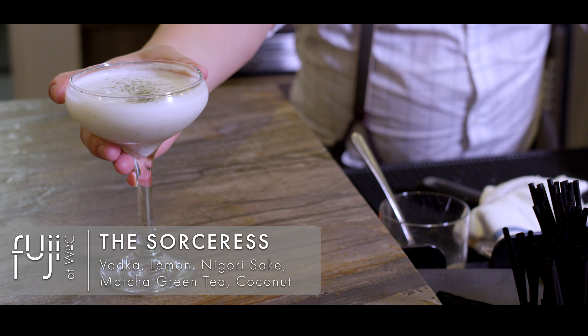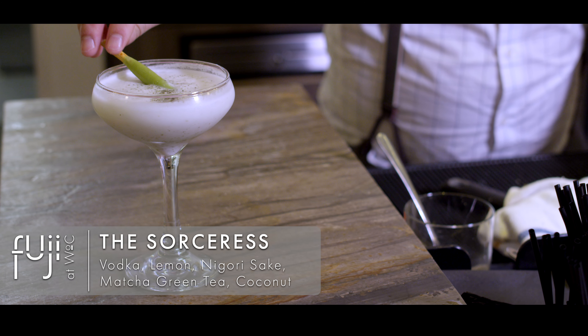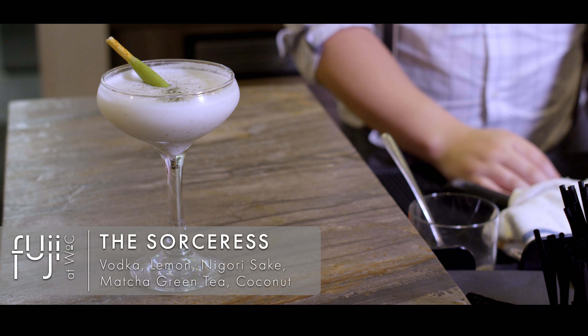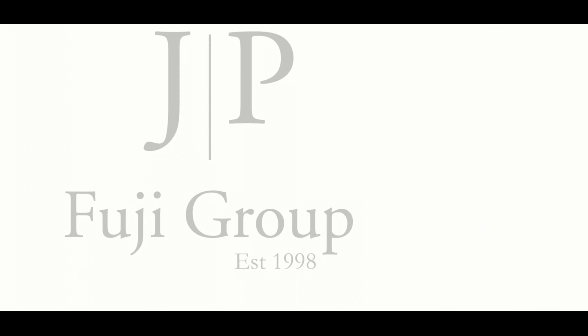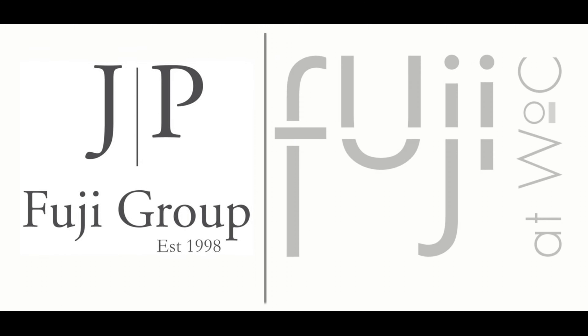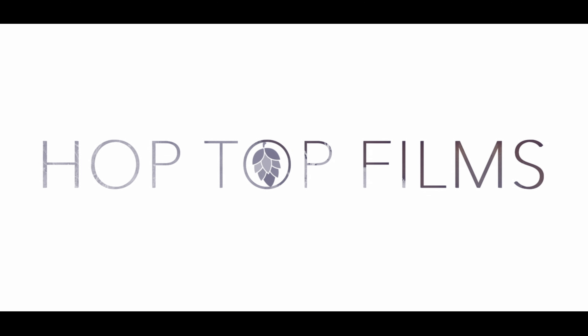Our new Fuji Signature Drink is called the Sorceress. It's a unique cocktail with fresh citrus, creamy coconut, and matcha green tea. My favorite part of the drink is that it's served with a Japanese Pocky biscuit. It is creamy, light, and tangy with subtle hints of green tea and coconut. Here at Fuji West of Chestnut, we are open until one o'clock and we are more than happy to serve you guys.